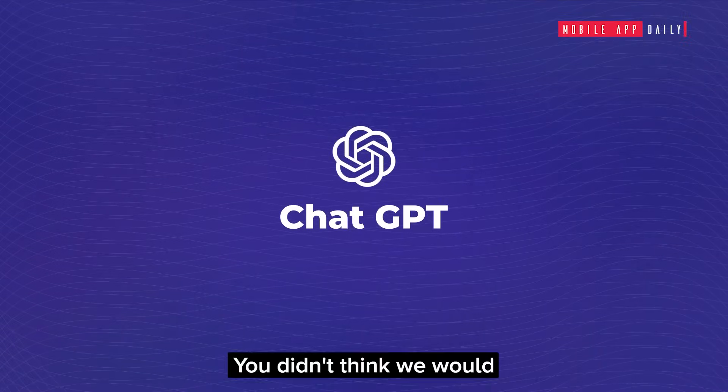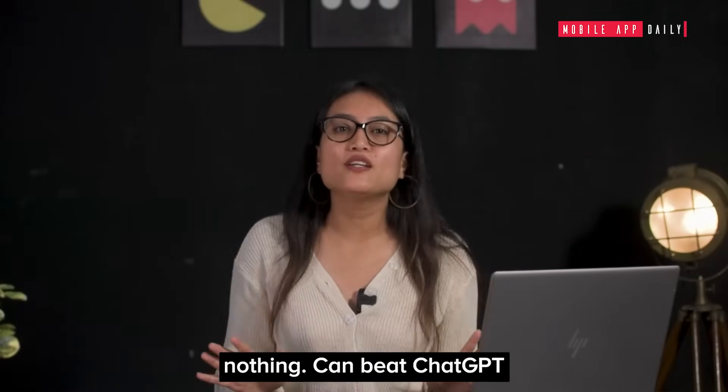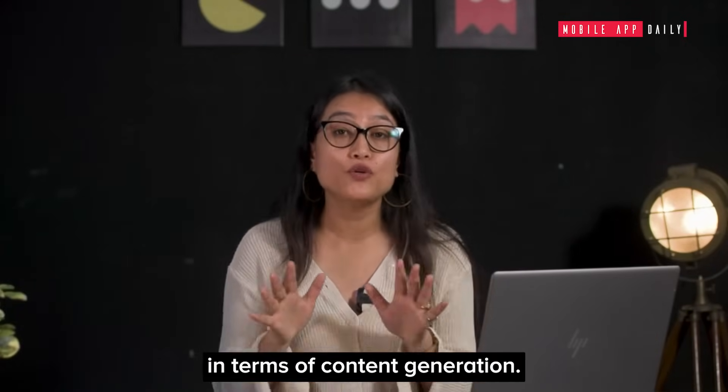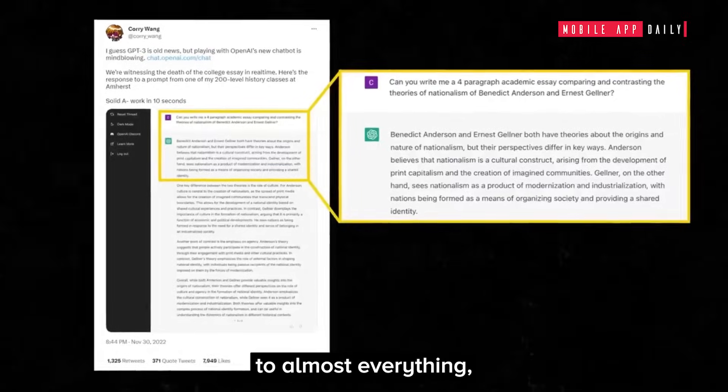ChatGPT: you didn't think we would leave this from our list, did you? Hands down, nothing can beat ChatGPT in terms of content generation. With the help of the right prompt, you can achieve the answer to almost everything — be it the right sales pitch to your ad copies.